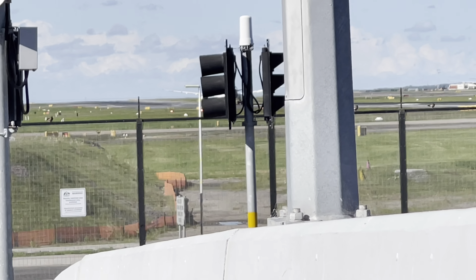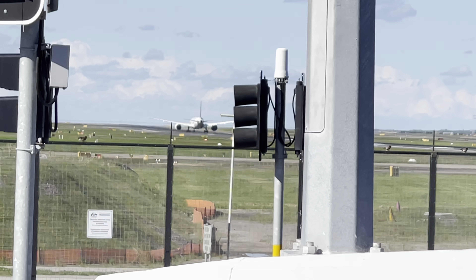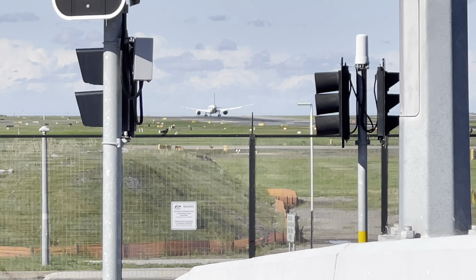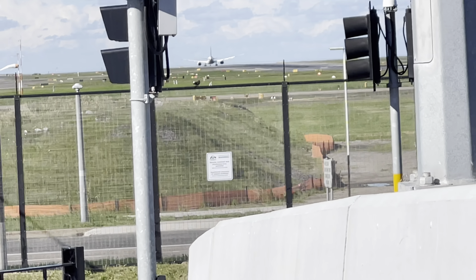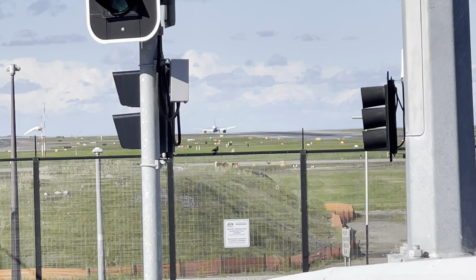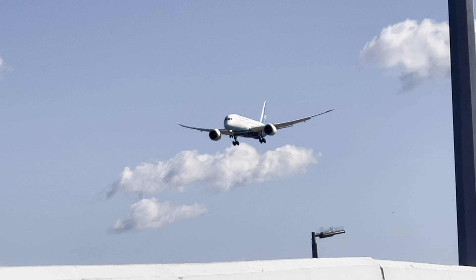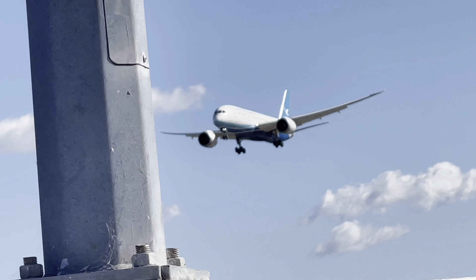Our next plane is a Xiamen Air 787 arriving from Xiamen, China — that would be our next plane. Let's see the takeoff — it's probably going to go pretty far. This is a Xiamen Air 787 arriving from Xiamen, MF 802.